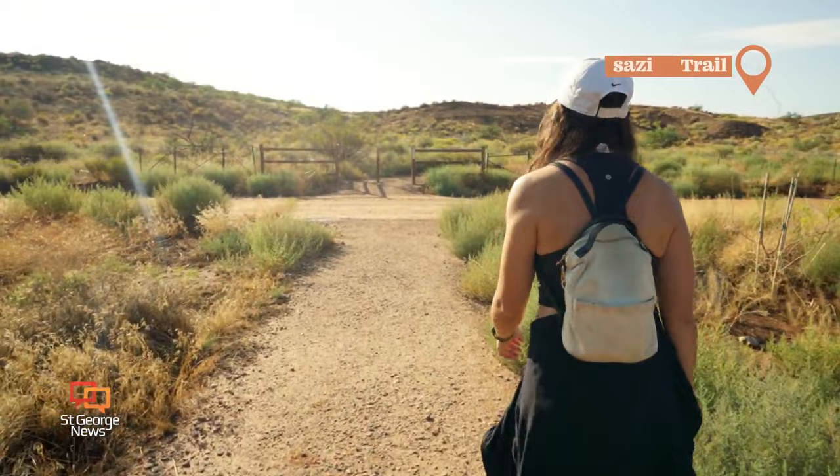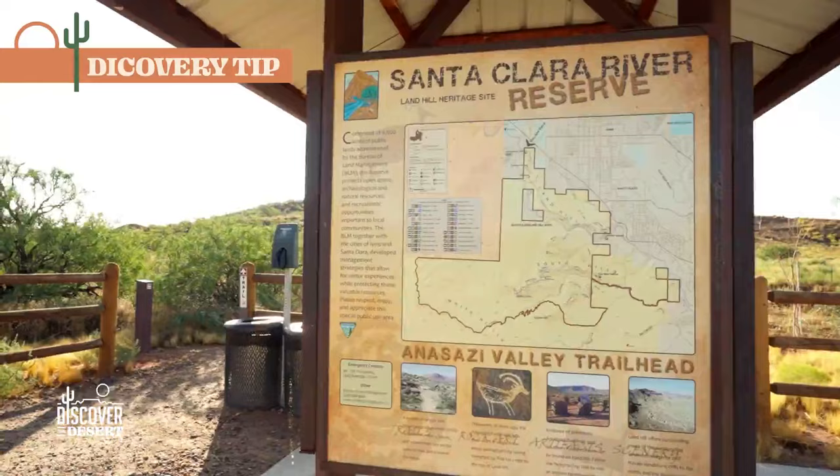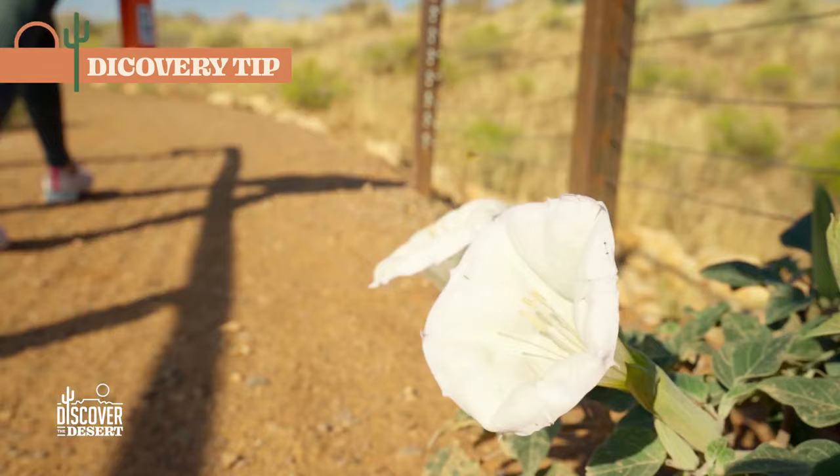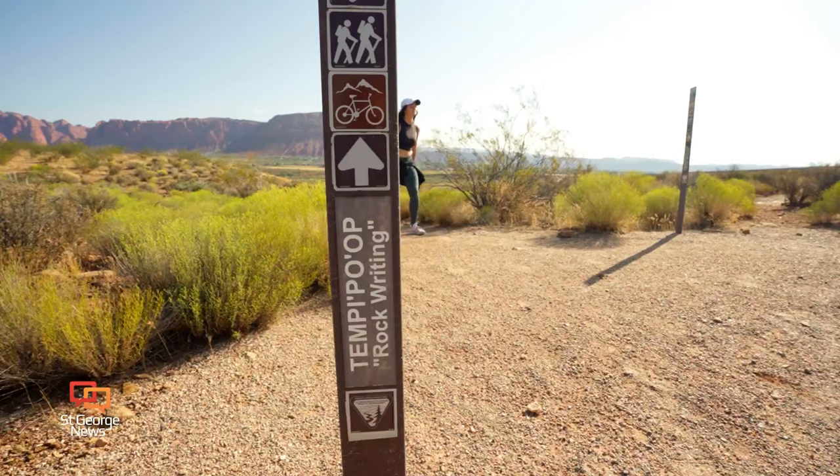Even though this is a quick and easy trail, it is southern Utah, so remember to bring your water and a snack. Always remember to stay on the designated paths, take necessary precautions such as carrying enough water, wearing appropriate footwear, and being aware of the weather conditions. Also remember to leave no trace — pack everything out that you brought into the trail, such as trash, children, and dog waste.